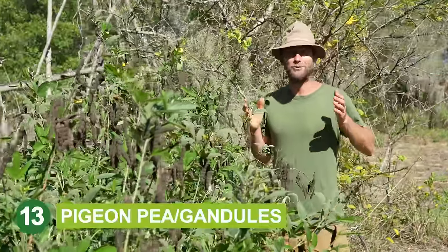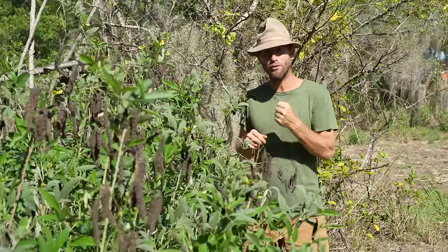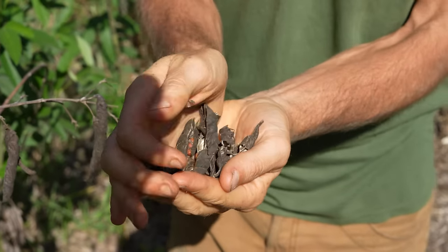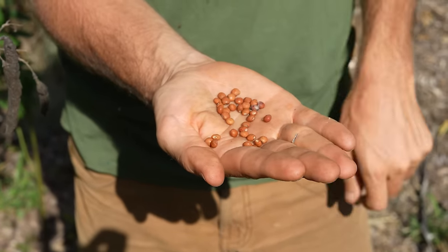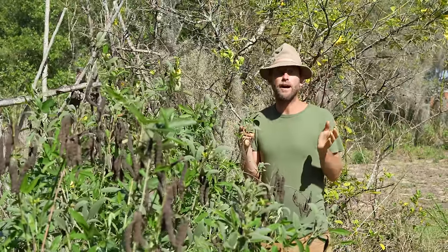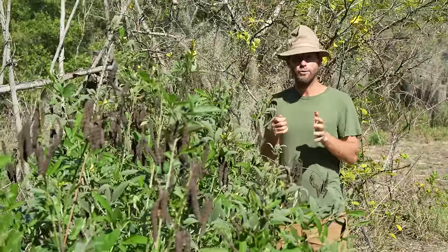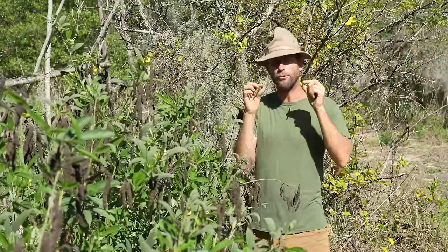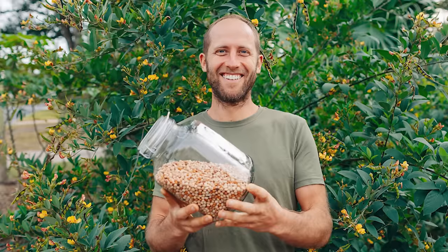Here we are with pigeon pea, or gandules. If you want to produce serious food, protein, and something you can easily store for years, this is it. Pigeon peas dry right on the plant — you can hear them rattling. You can also eat the peas like a pea pod when they're young and tender. Gandules are a staple food in Puerto Rico and across the Caribbean because they grow really well. You can grow them as a hedge and keep them pruned back, or as bushes — I've had them grow over six feet wide and produce hundreds of pods on each tree.